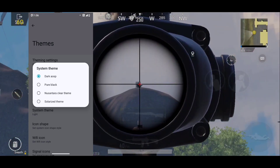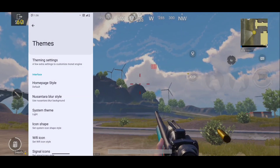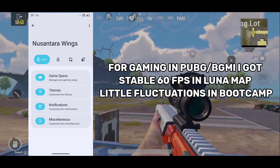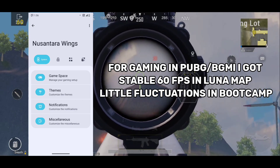For gaming in PUBG and the latest BGMI, I tested this combo in the latest Luna map and in Bootcamp 2. I got stable 60 FPS in Luna map, and in Bootcamp my FPS was pretty stable too.